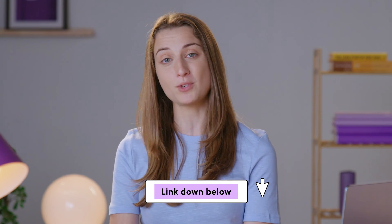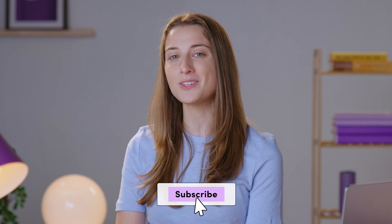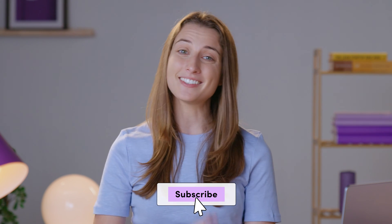Feel free to try it out for yourself and let me know what you think — link will be down in the description. If you like this video, make sure to give it a thumbs up and subscribe to the channel. Thanks for watching and I'll see you next time.